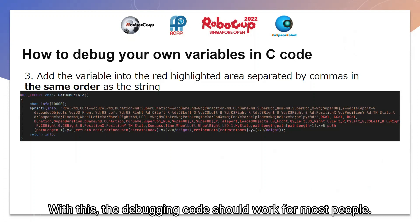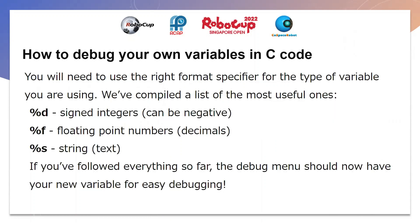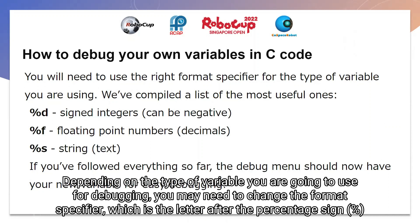With this, the debugging code should work for most people. But if you are looking for more advanced debugging, you will need to know about format specifiers. Depending on the type of variable that you are going to use for debugging, you may need to change the format specifier, which is the letter after the % sign.